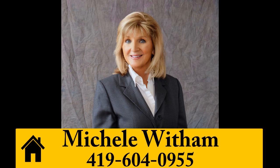For more information, if you'd like to arrange a tour of this home, give Michelle Witten a call at 419-604-0955.